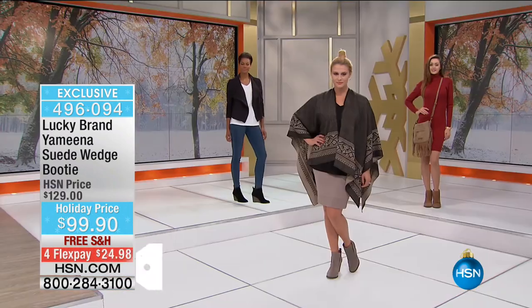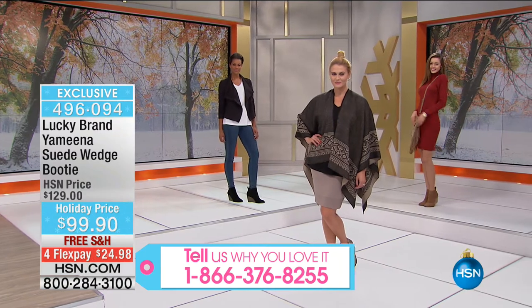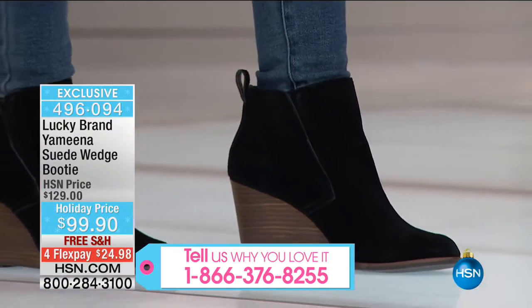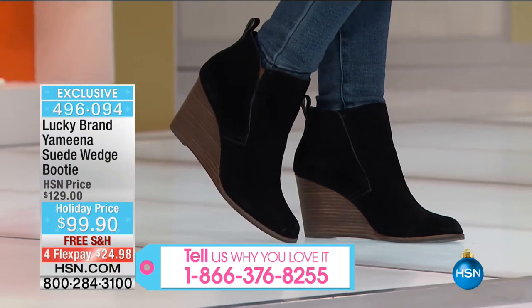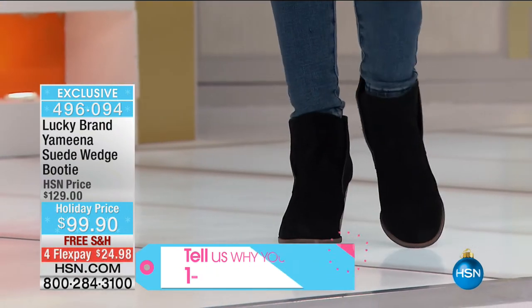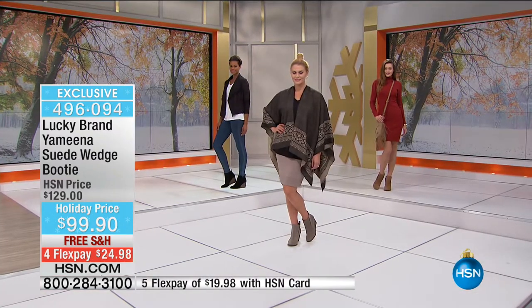Yes, we did, and we're back so soon. Needless to say, we have some of our favorites that we offered a month ago that completely sold out that we were able to get back in stock. This is what we call the Yamina — it's our genuine suede wedge booty.